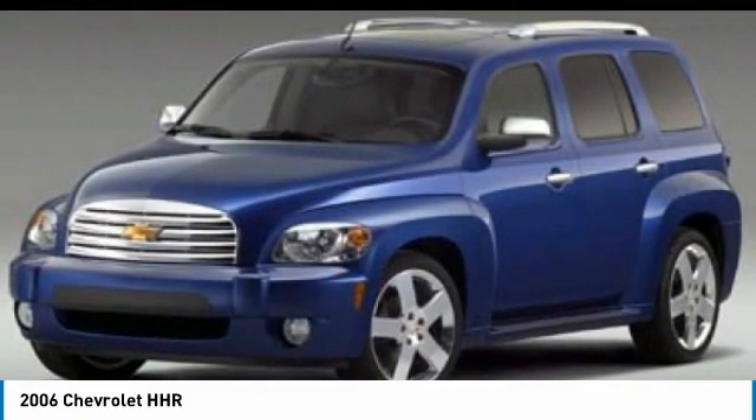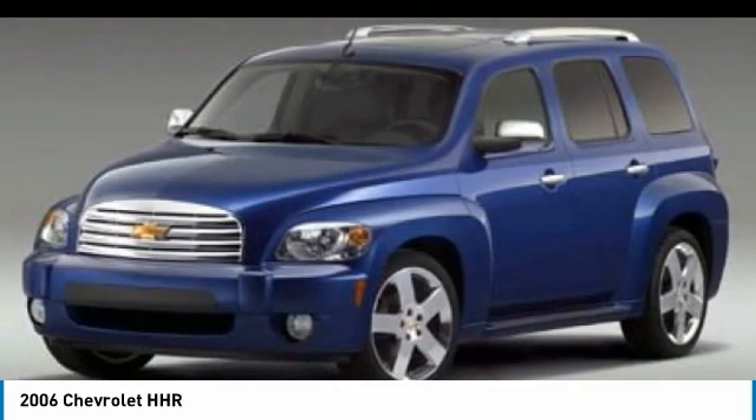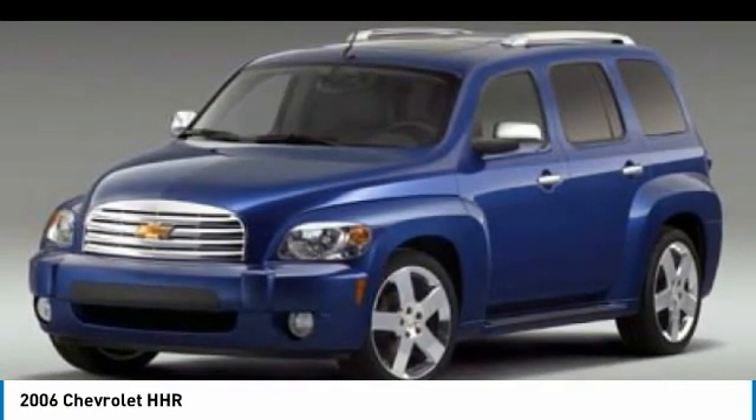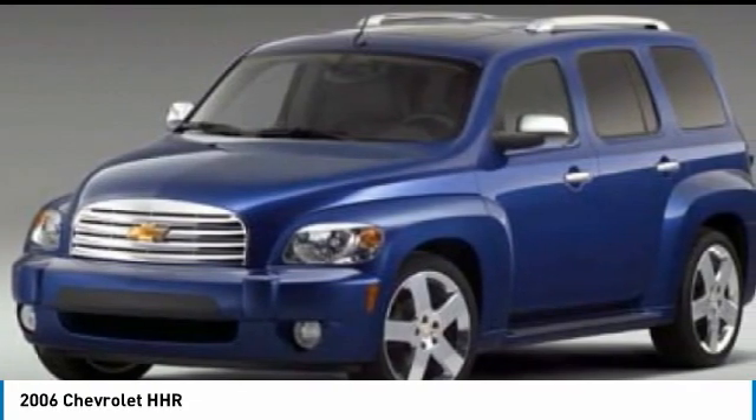Take a look at the 2006 HHR. The HHR is super fun and functional for any road trip. This vehicle has less than 100,000 miles. Here are some of this vehicle's great options.